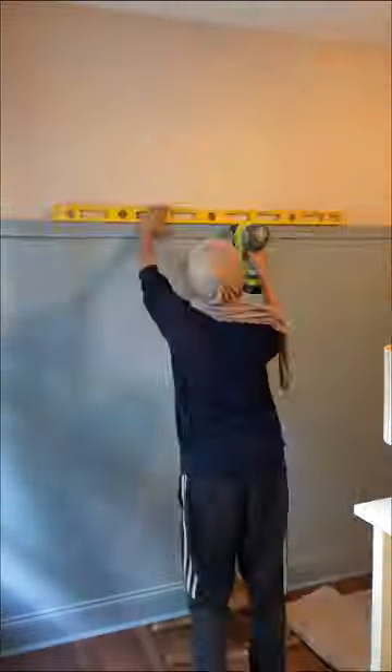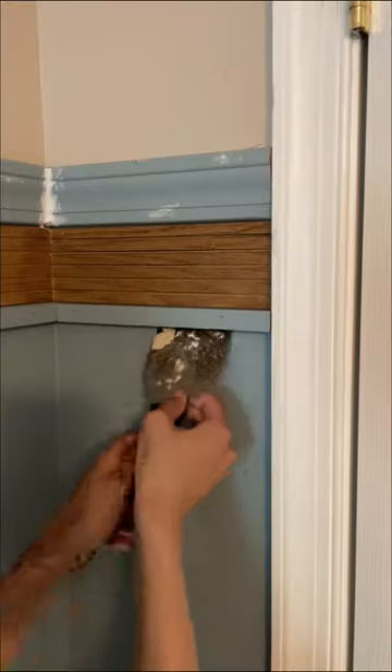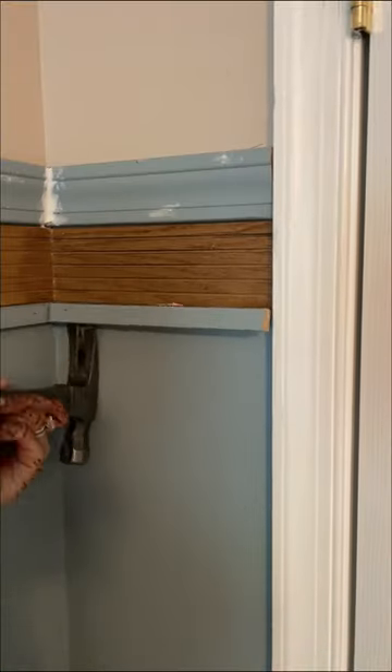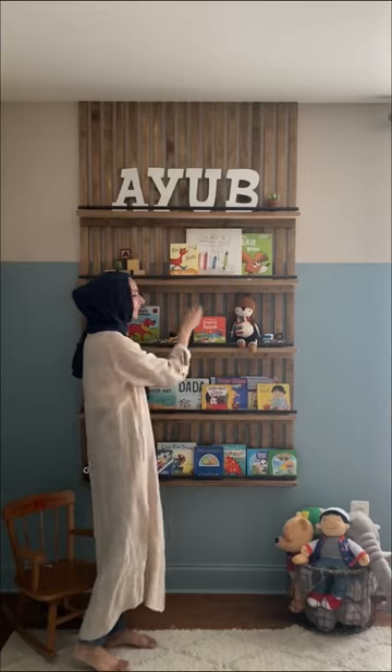Last minute I decided to add a trim detailing using pole wrap that I had left over from a different project, which I ended up taking down because it was just a little bit too much on the walls.